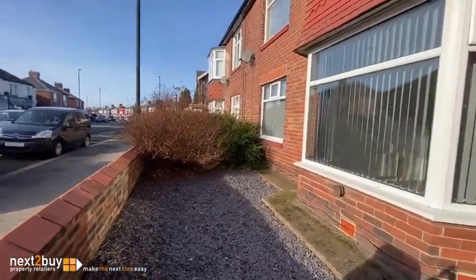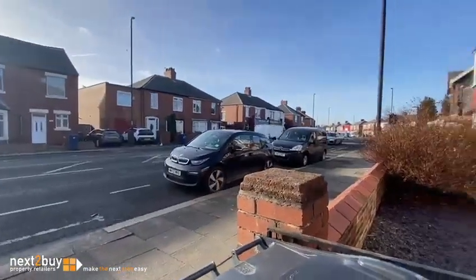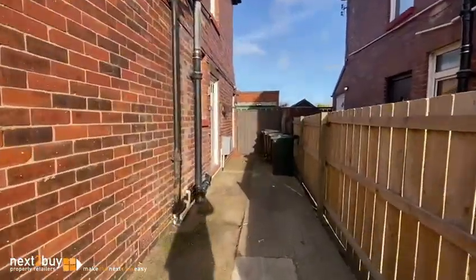The front garden area belongs to this property. Parking is on the street. Let's go in.